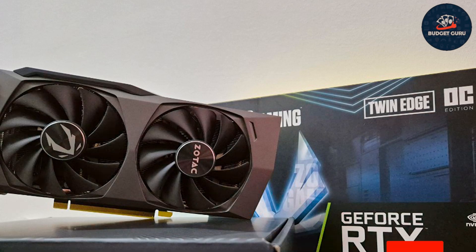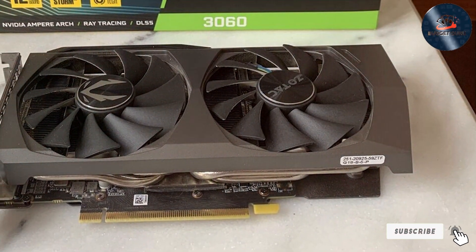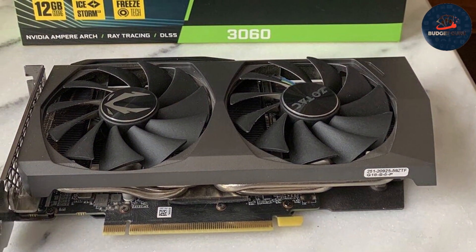This graphics card not only meets modern performance standards, but also offers a reliable solution for gamers looking to upgrade without overspending.